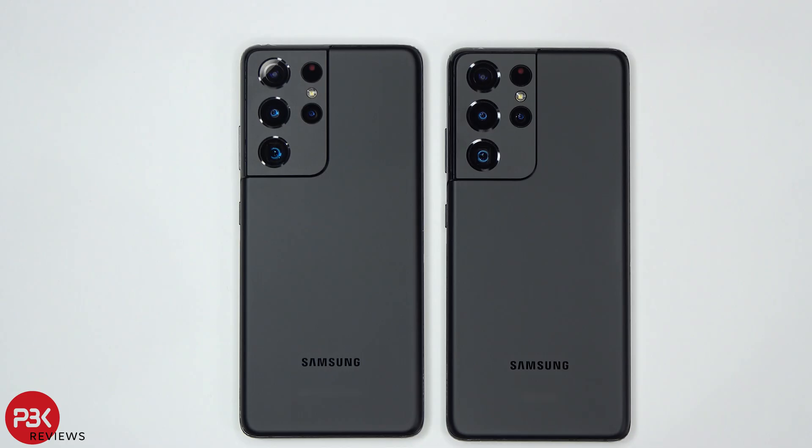The Exynos Samsung Galaxy S21 Ultra and the Snapdragon Galaxy S21 Ultra both have the same name and same physical appearance on the outside. But that's about where it stops. As we've seen in our benchmark videos, and as now you will see in the camera comparison video, they differ quite a bit. Some would even go as far as saying they're a different phone entirely. But I'll let you decide for yourself.